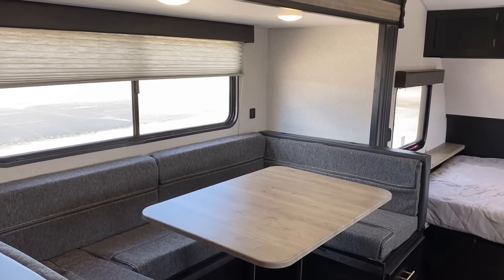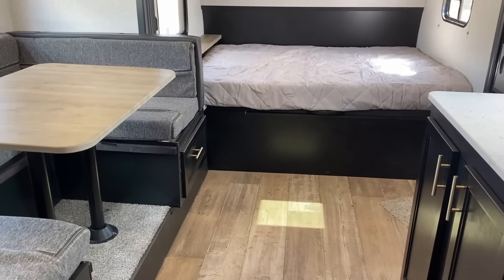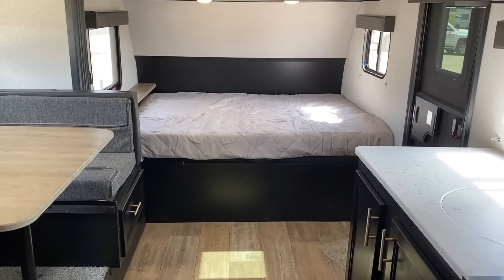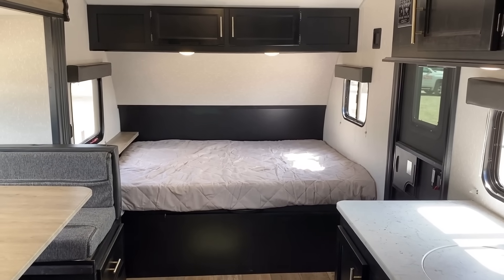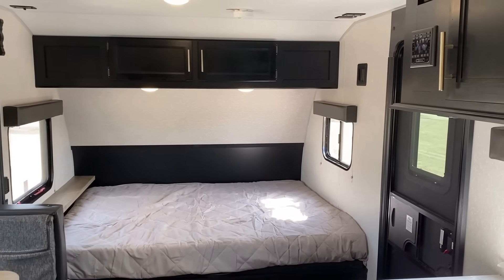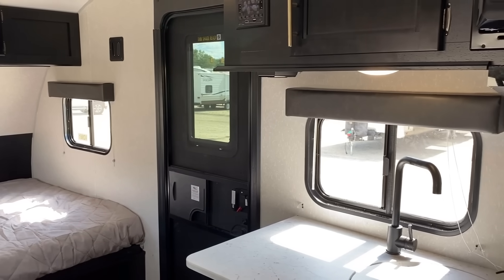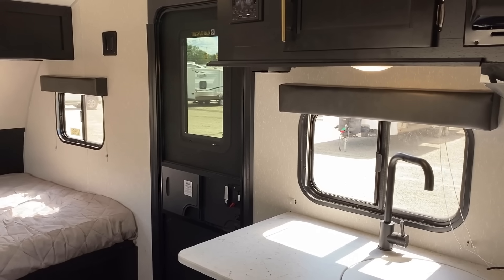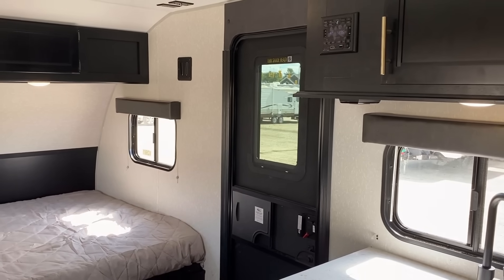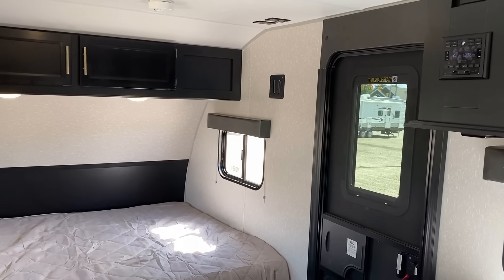We've got this decor package that they have here - it seems to be pretty trend-setting. The Cherokee RV group, I believe at this point, is actually pretty clearly the single number one family of RVs in terms of total sales volume. Only a few years ago they were like fourth or fifth and doing great, and then they just came out swinging and have been dominating ever since.